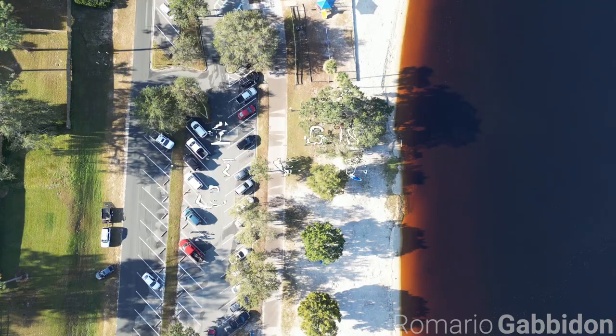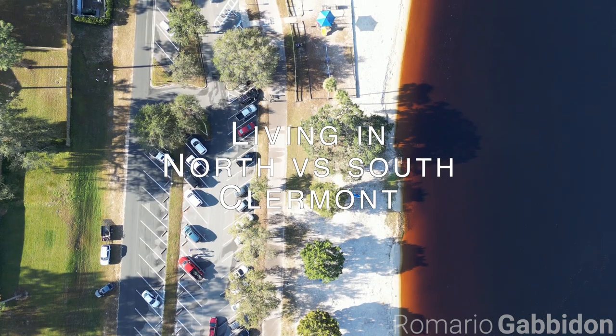Claremont has two zip codes: 34711 and 34714, which are North and South Claremont respectively. That's how we're going to be dividing things for the purpose of today's video.